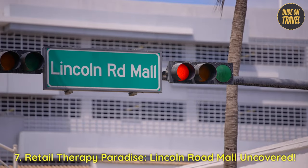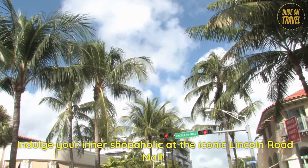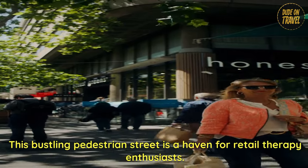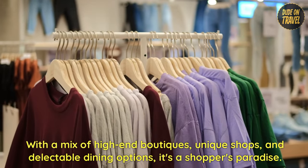7. Retail therapy paradise — Lincoln Road Mall uncovered. Indulge your inner shopaholic at the iconic Lincoln Road Mall. This bustling pedestrian street is a haven for retail therapy enthusiasts, with a mix of high-end boutiques, unique shops, and delectable dining options — it's a shopper's paradise.